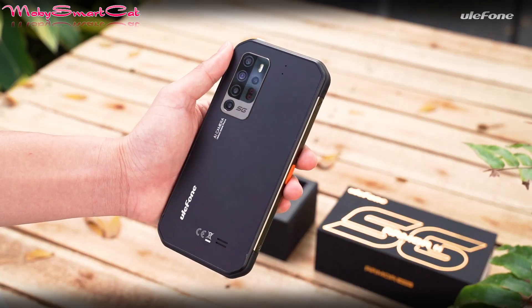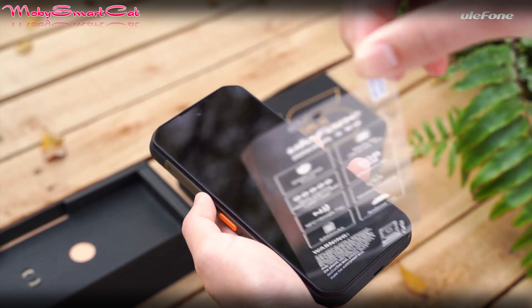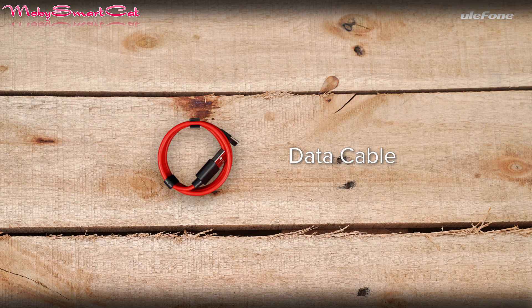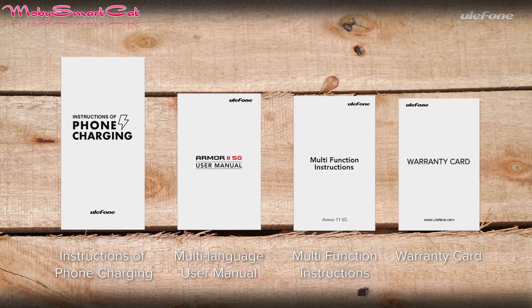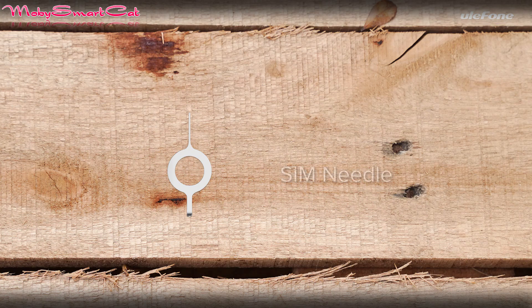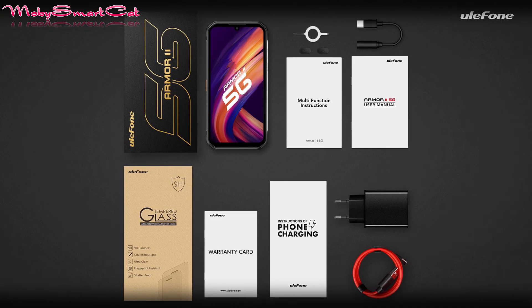Paired with 8 gigabytes of RAM and 256 gigabytes of internal memory, the device packs a penta rear camera system with a 48 megapixel Sony IMX582 primary sensor. One among the four remaining sensors is a night vision module with a 20 megapixel resolution, while the front houses a 60 megapixel selfie camera.